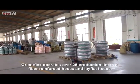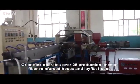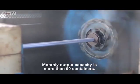OrientFlex operates over 25 production lines of fiber reinforced hoses and lay flat hoses. Monthly output capacity is more than 90 containers.